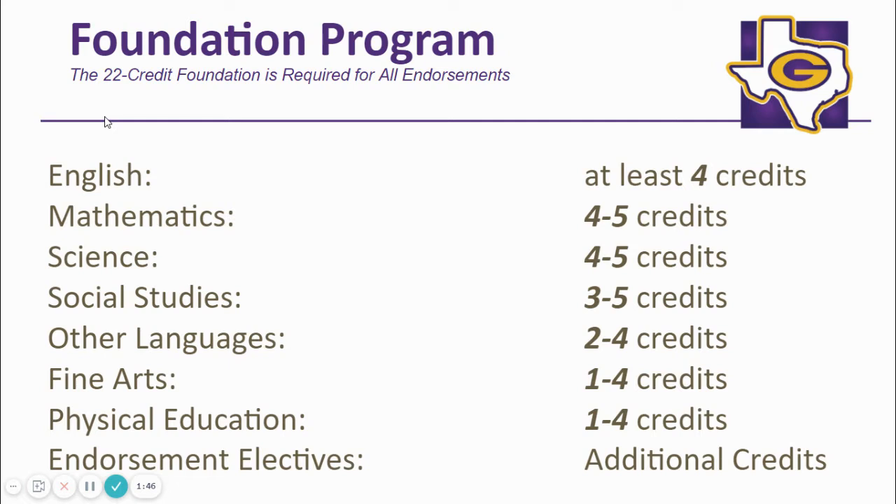Your student is required to graduate on the foundation plan with an endorsement. The number of credits in each area depends on your child's interests and goals. You will work with your counselor to determine what best fits your student's needs. However, a student must have a minimum of four credits each in English, math, and science, and three credits in social studies. The two foreign language credits must be in the same language.